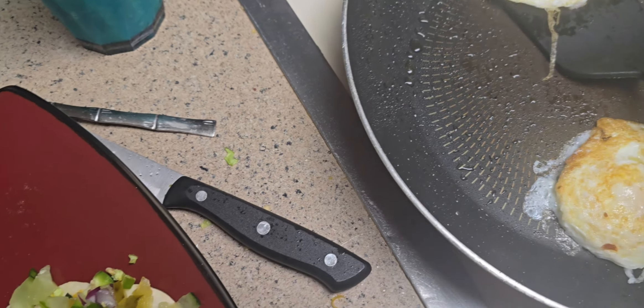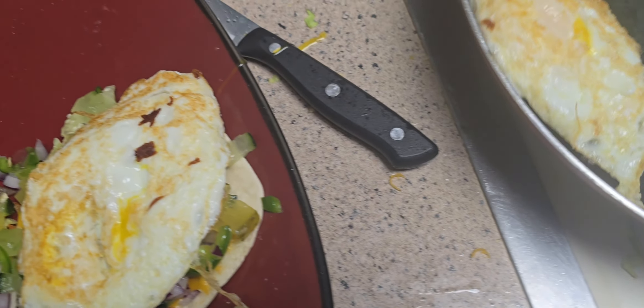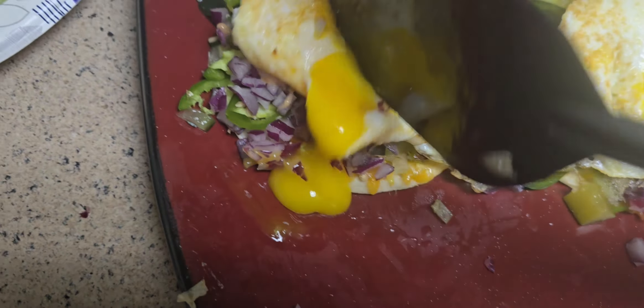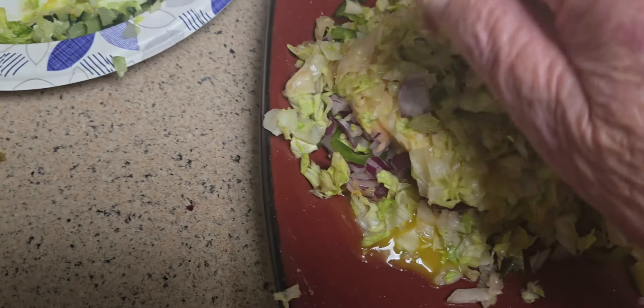On this one, thousand island. And on this one, thousand island. A little bite of cheese — that's about done. Put that over there like that with the yolk. Add some lettuce — this is very important because it soaks up all the ingredients.